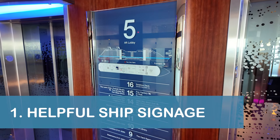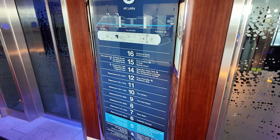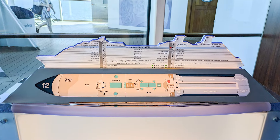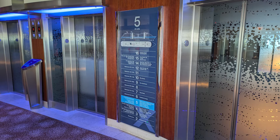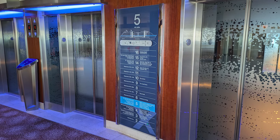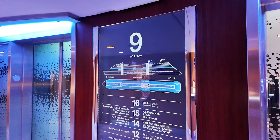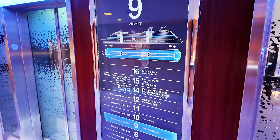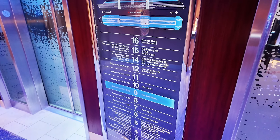Our first tip is a big one. Make sure you pay attention to the ample signage available throughout the Celebrity Eclipse to make navigating the ship a breeze. Next to the ship's elevators, large wall-mounted glass displays included a side profile of the ship with a deck-by-deck listing of venues, a deck plan for the current deck, and a listing of all venues by deck.